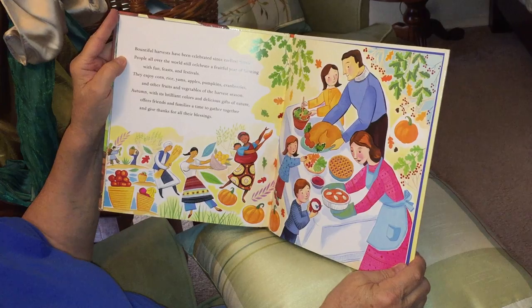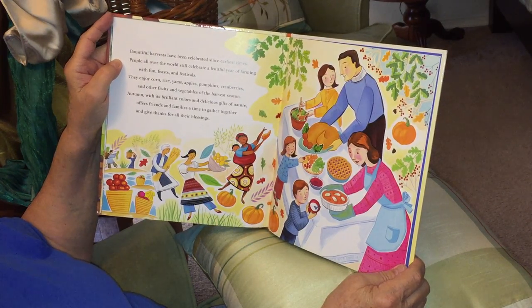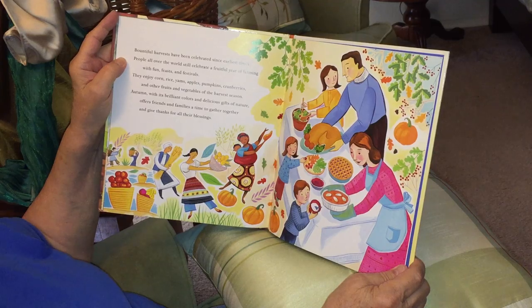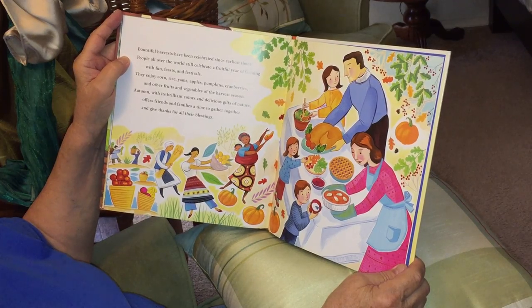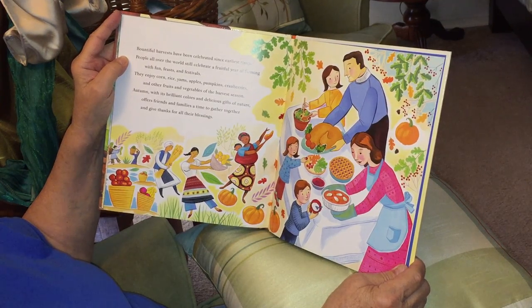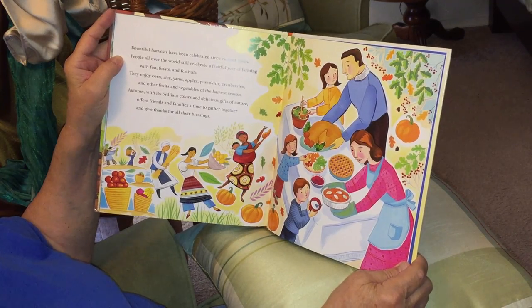Bountiful harvests have been celebrated since earliest times. People all over the world still celebrate a fruitful year of farming with fun, feasts, and festivals. They enjoy corn, rice, yams, apples, pumpkins, cranberries, and other fruits and vegetables of the harvest season. Autumn, with its brilliant colors and delicious gifts of nature, brings friends and families together to give thanks for all their blessings.